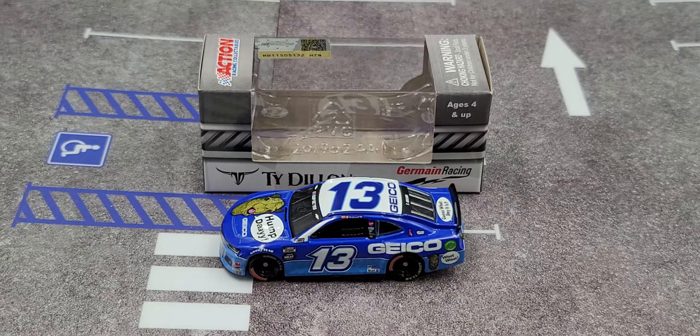Links will be in the video description below if you'd like to add this car to your collection. I picked mine up directly through lionelracing.com — links will be in the video description below to order.